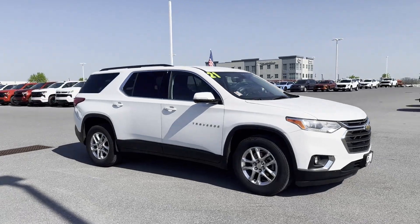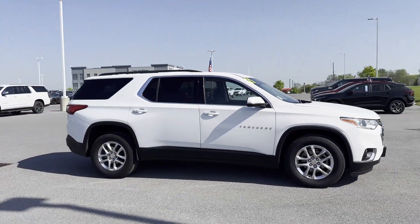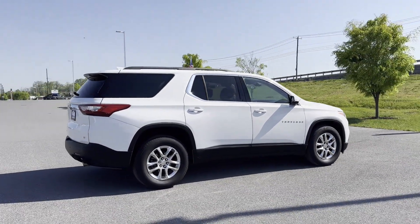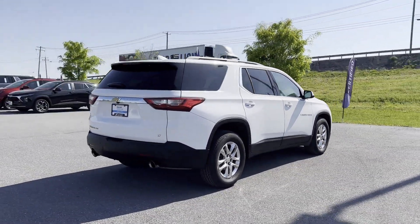2021 Chevrolet Traverse. With less than 34,000 miles on the odometer, this SUV offers space as well as power and performance.